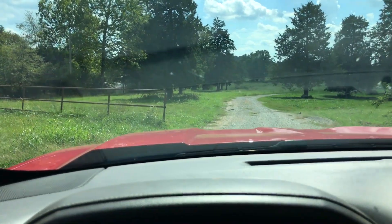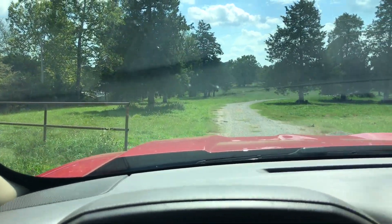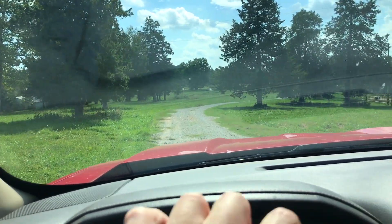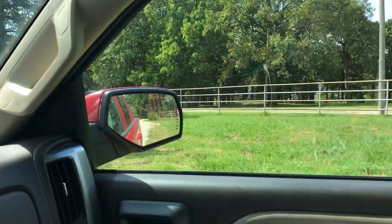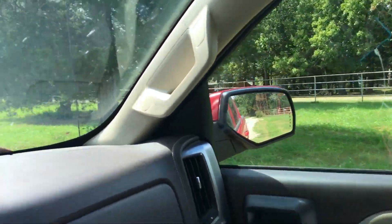As we continue south, we'll cross through this next pipe fence. And now we're actually in Arkansas. You can see Bolshoals Lake through the trees there. Since we're on a peninsula, the lake is on three sides of us, basically.